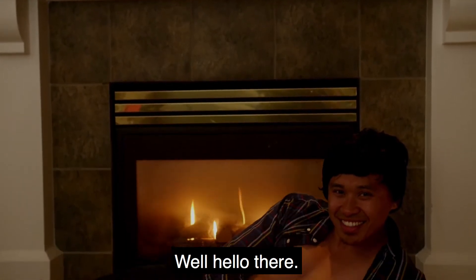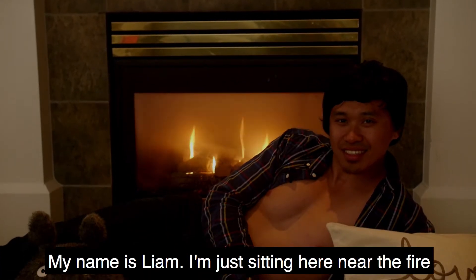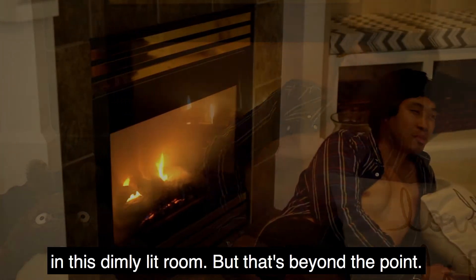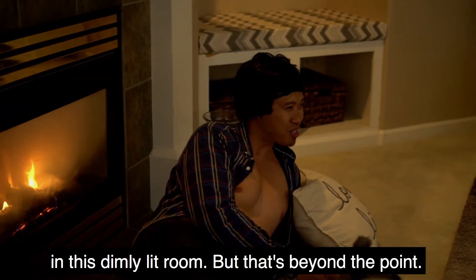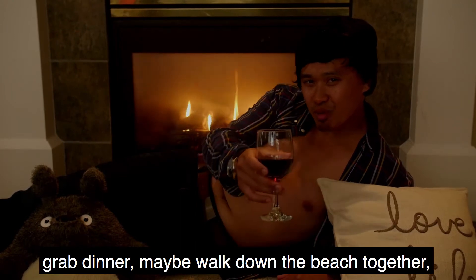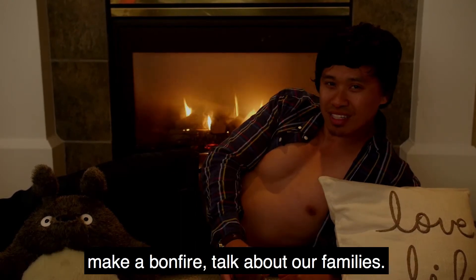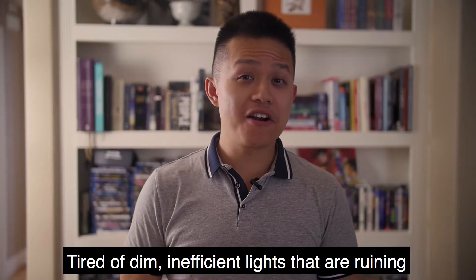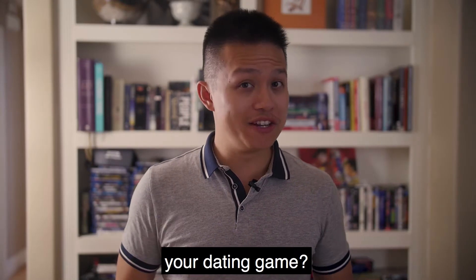Well, hello there — how goes it? My name is Liam, sitting here near the fire in this dimly lit room. Sometime you and I should grab dinner, maybe walk down the beach together, make a bonfire, talk about our families. But bloody lights — tired of dim, inefficient lights that are ruining your dating game? It's time to make the switch.